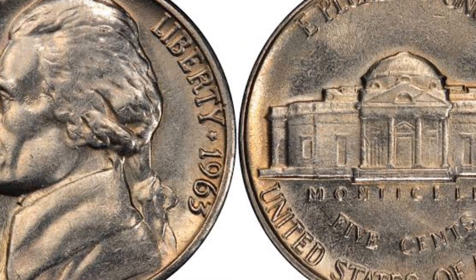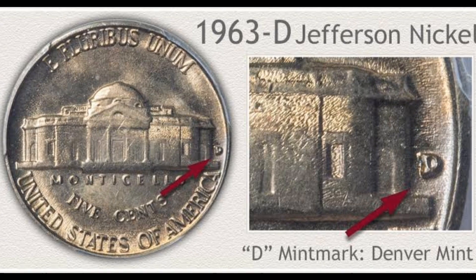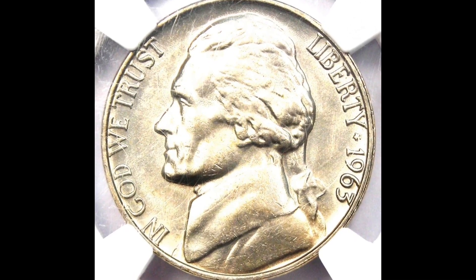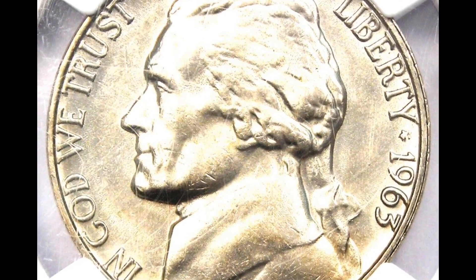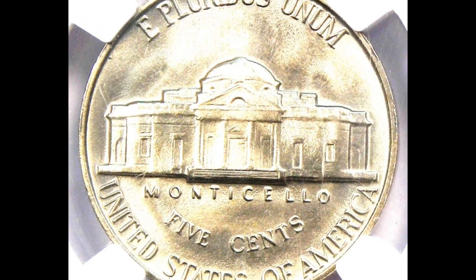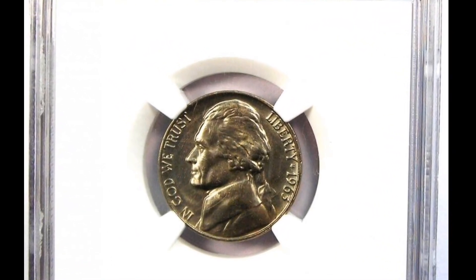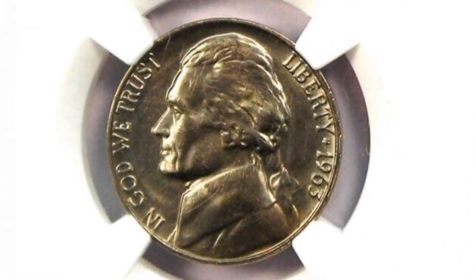There are very few condition examples in MS-67, with less than a small number acknowledged as superior. Full steps variants at MS-67 are valued at more than $4,000 today. This top-grade 1963 nickel at MS-67 with complete steps makes it a rare find despite being a common date in most circumstances. It was sold at Heritage Auctions on January 13, 2022 for $3,600.